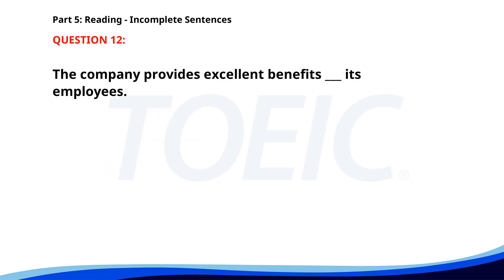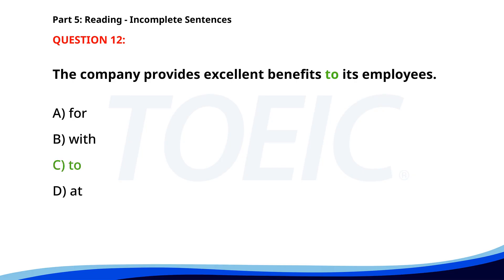Number 12. "The company provides excellent benefits to its employees ___." A. For. B. With. C. To. D. At. The correct answer is C. To.